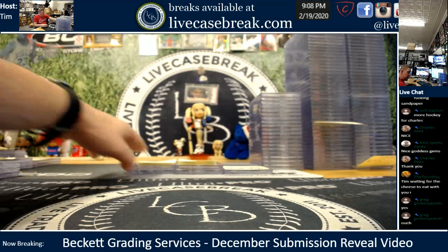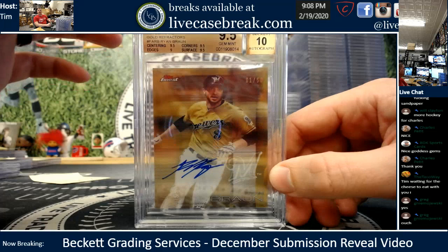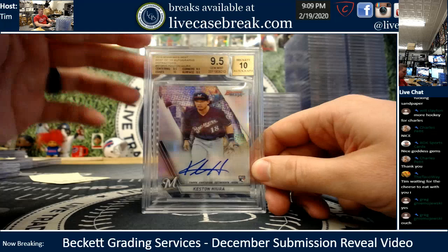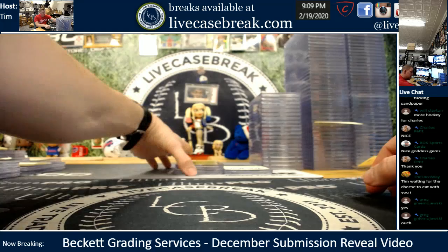Peg, two cards. Ryan Braun gold — this is the one I told you I thought could 10. Well, it gem — so we're good. Something on the edge, 1 out of 50 on that card too. And your Keston Refractor — excellent subs, little gem plus there. 2019 Best Rookie Refractor Inc. Two for two.